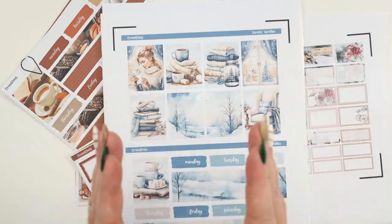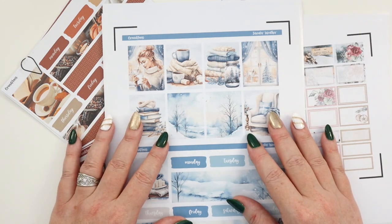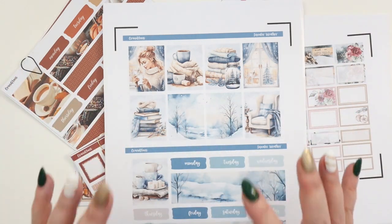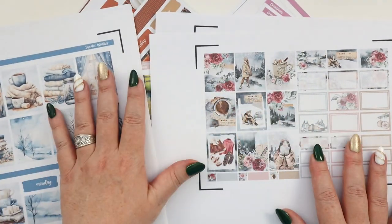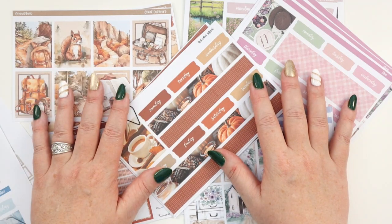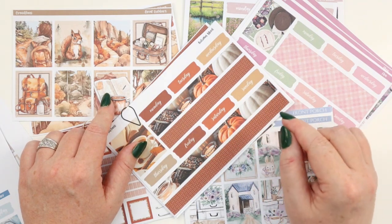Those are the five reasons: creative experimentation, getting rid of the fear of missing out and fear of using your stickers, cost effectiveness, no waiting, and the ability to customize for multiple planners. Those are all fantastic reasons to consider printing your own stickers in 2024. If my reasons have convinced you, what are some things you need to consider first? The initial investment — this was a hard thing for me to get over at first.